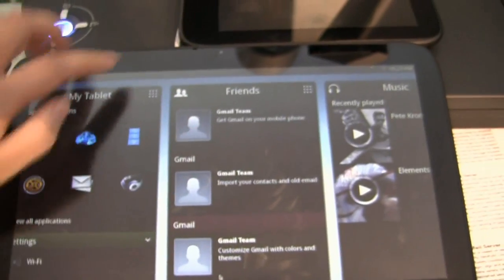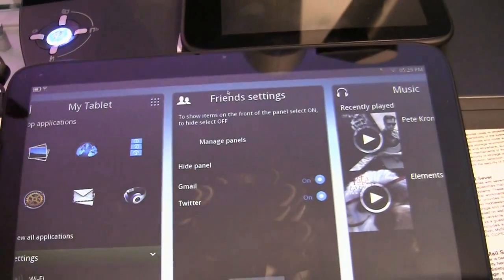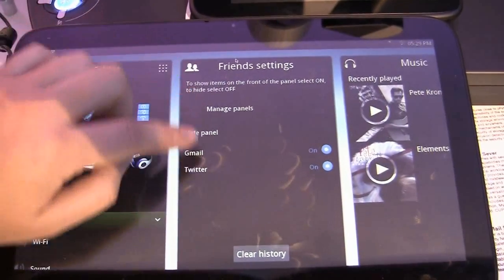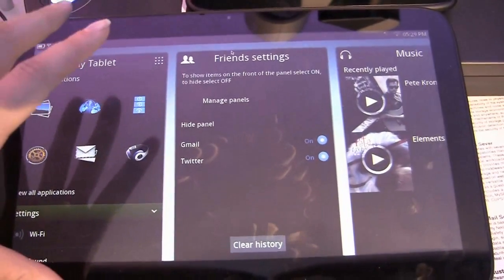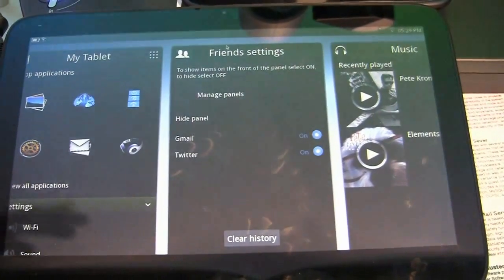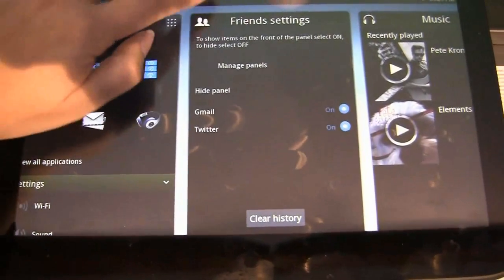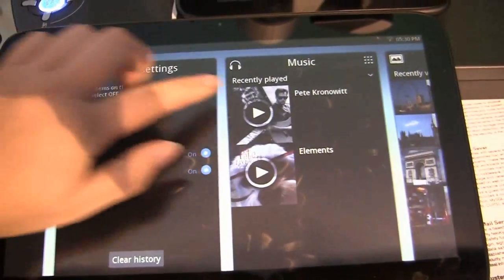This is the friends column, so this is where all your RSS feeds and Twitter are — Facebook is going to be added later. It actually intelligently tracks which tweets or RSS feeds you read and then cycles them through so that more of those show up.